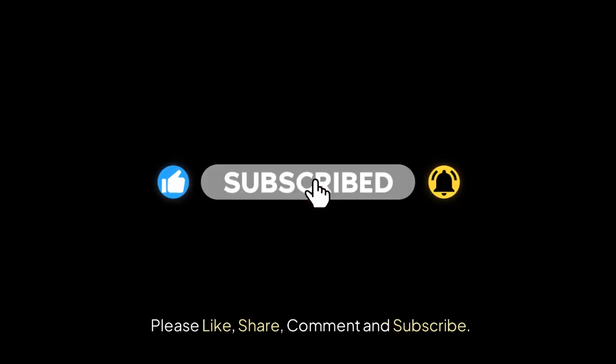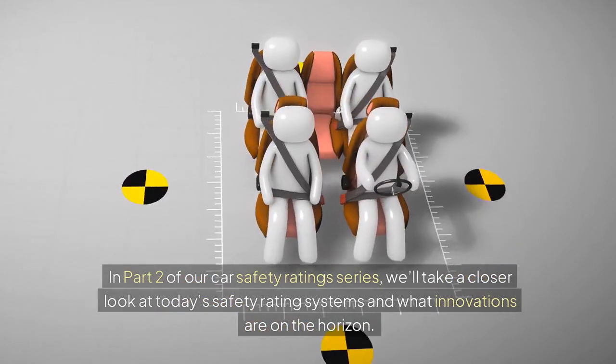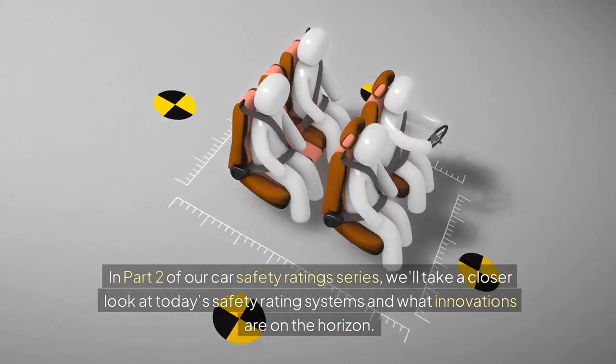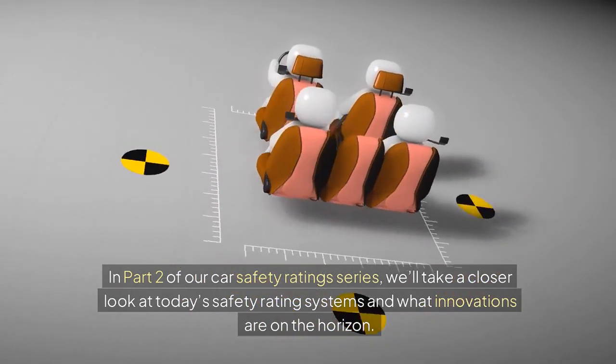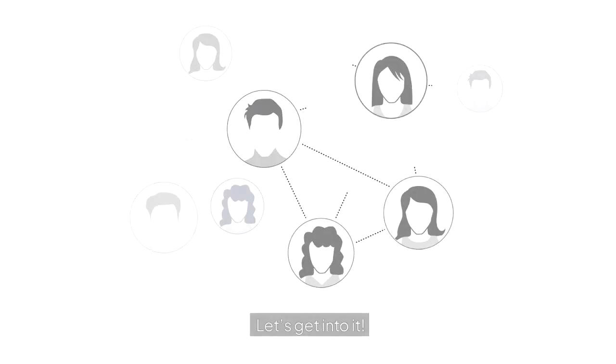Please like, share, comment and subscribe. In part 2 of our Car Safety Ratings series, we'll take a closer look at today's safety rating systems and what innovations are on the horizon. Let's get into it.